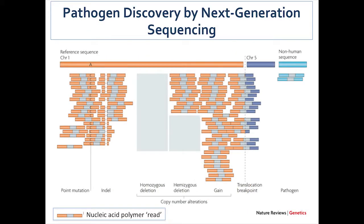How do we do pathogen discovery by next-generation sequencing? This is a schematic of what you get when you do a next-generation sequencing experiment. This is a human reference genome — chromosome 1, chromosome 5, and a little area for non-human sequences. We generate short reads that can be aligned to the reference sequence. Using this approach, you can identify things like point mutations, indels, homozygous deletions, hemizygous deletions, copy number gains, and translocations. But what I'm really interested in is these non-human sequences — what most cancer genomicists throw away. This is where I think all the treasure lies, where we can identify potential pathogens by identifying pathogenic nucleic acid sequences.